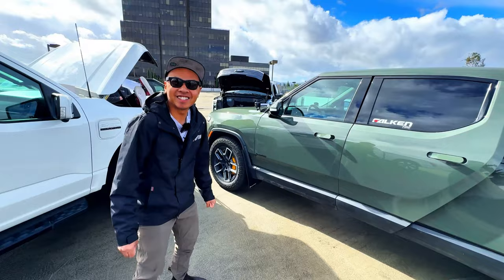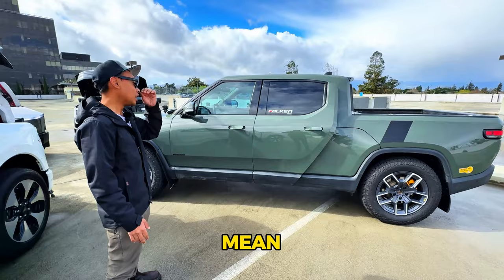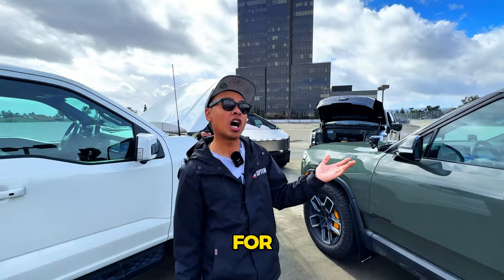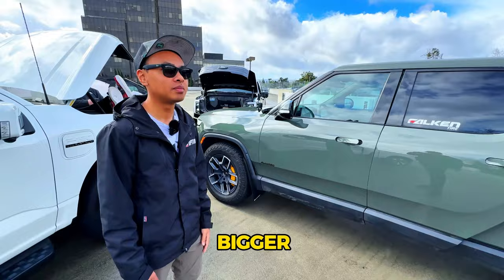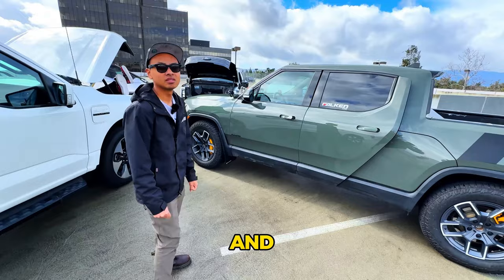Overall, the biggest positive is usability — coming from Ford Raptors and Tacomas, this is the best adventure vehicle out of the box. The air suspension isn't traditionally the best for off-roading but Rivian made it work. The only downside is wishing the bed were a little bigger, but it works fine for what he does with it. He loves how much storage there is.